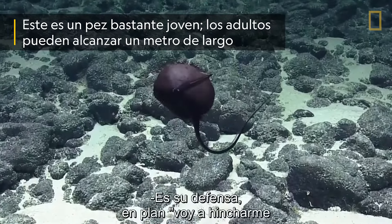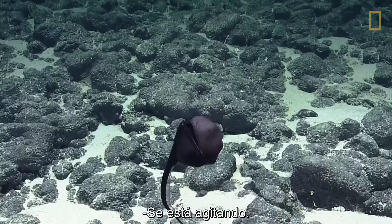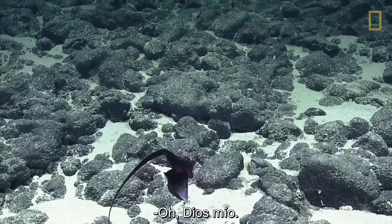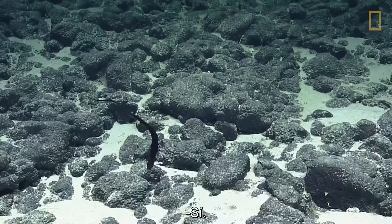Like, let me blow up so I can show him how big I am. Incredible. Wow. He's doing the shake. Oh, my God. Is that a gulper eel then? Wow.